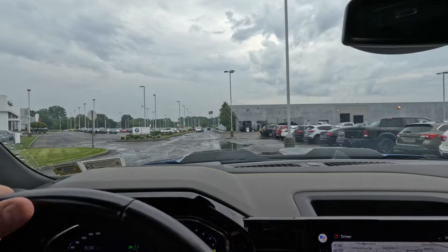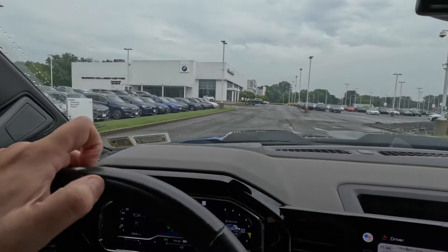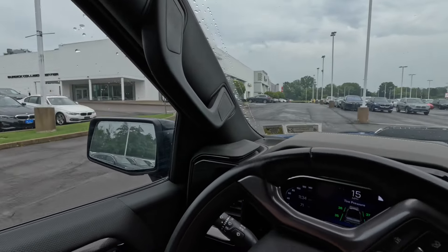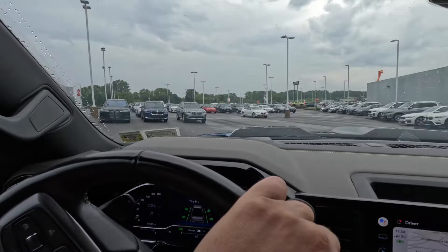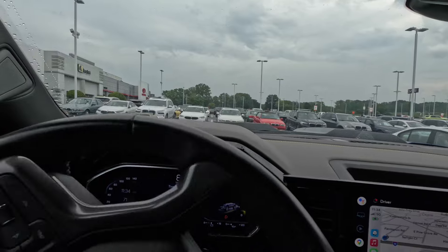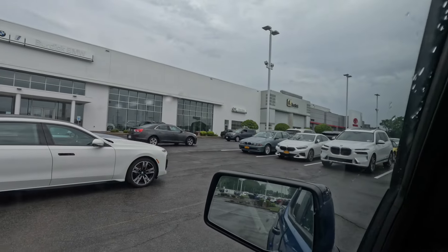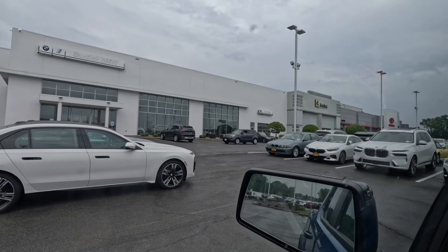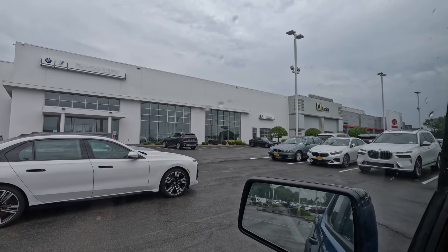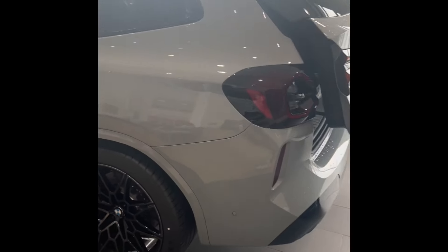Very nice. Look at that — I think it's been here a while. Park over here. Do you see it? It's inside, isn't it? Yeah. Oh, there it is — right there. You see it? You see the reserved sign? You see the Brooklyn Gray and the red calipers? Holy fuck. Dude, I'm so excited. Can't wait. Beautiful.